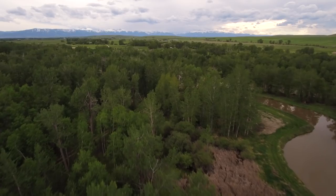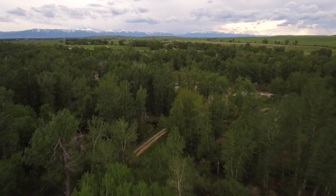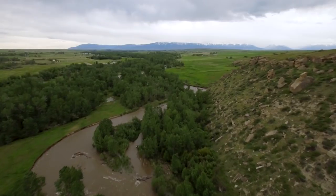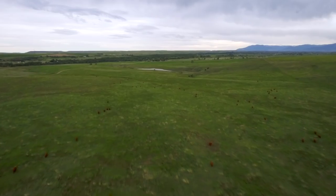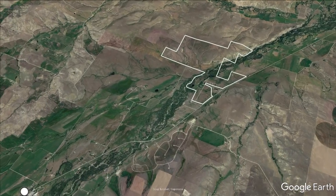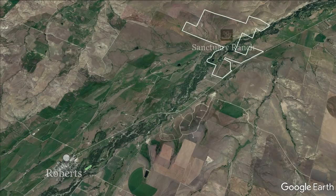Set beneath the Beartooth Front, Montana's highest mountain range, and tucked into a convenient yet intimate location, the Sanctuary Ranch represents an ideal combination of lush and dramatic views, productive deeded acreage, and well-managed fishing opportunities. Reached via Highway 212, four miles north of the small town of Roberts, the Sanctuary Ranch is comprised of 879 deeded acres in one contiguous block.